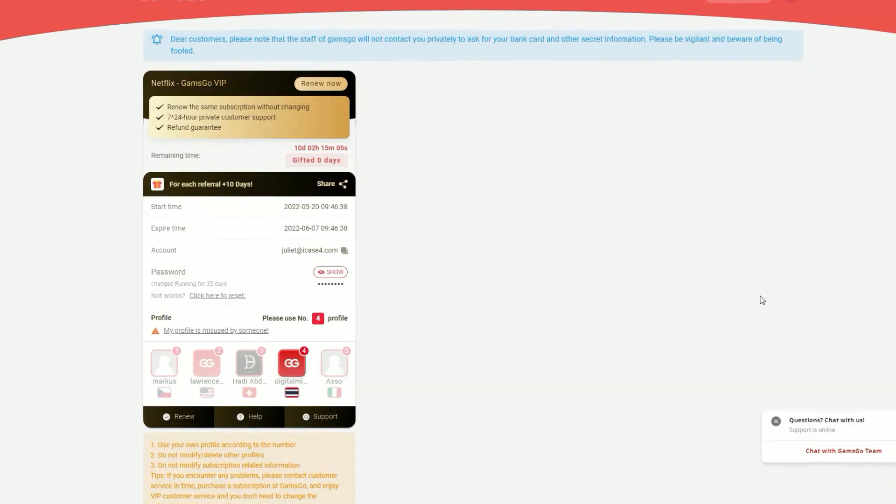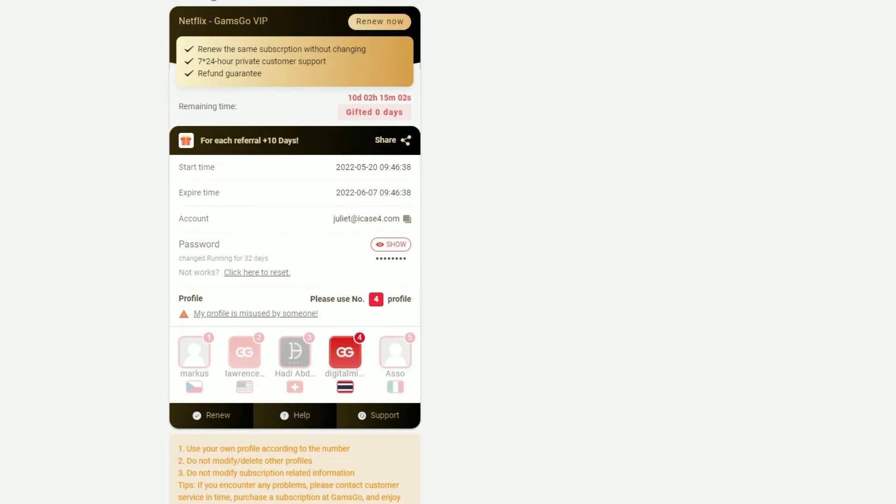Now let me show you my account. Here you can see I've got a Netflix subscription right now and I'm sharing it with four other people. They give each user the login email and password, and you just need to make sure you use the profile number assigned to you. For example, I have to use user number four whenever I use Netflix. Gams Go creates the account and just shares it with a few users to make it cheaper for everyone — you all share the price.